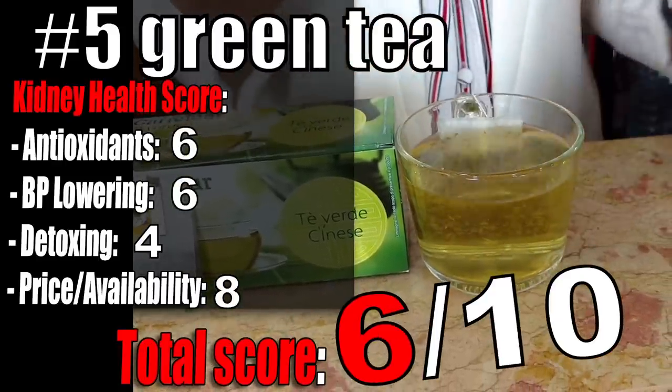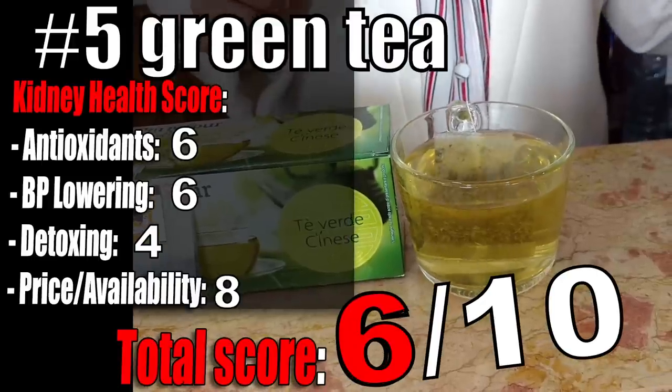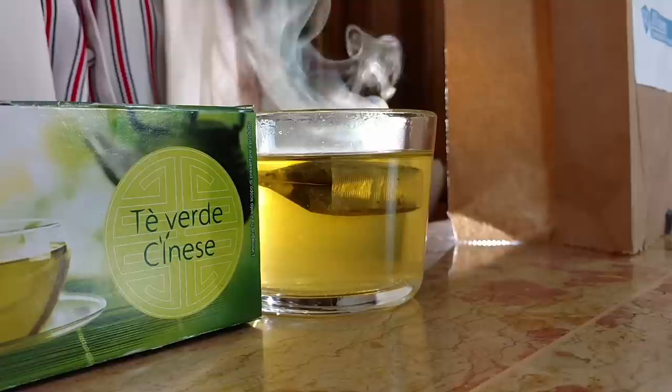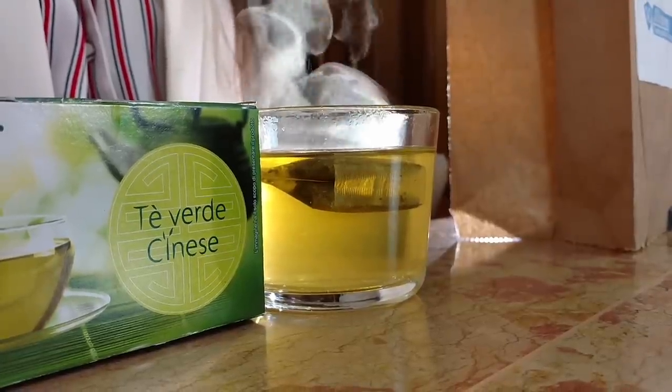Green tea is an inexpensive tea you can find everywhere that will actually help with your kidney health in the long run, especially thanks to its antioxidant content.